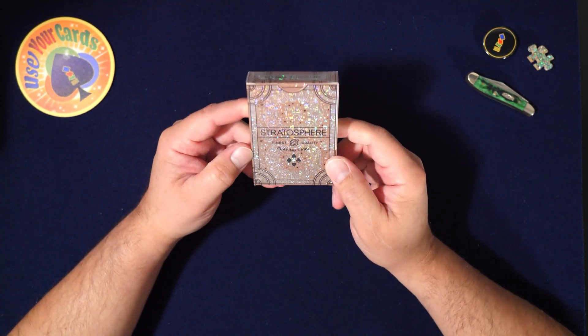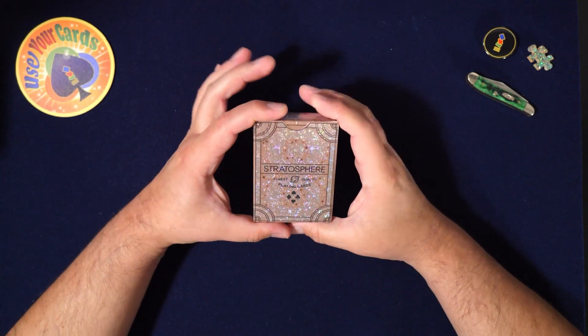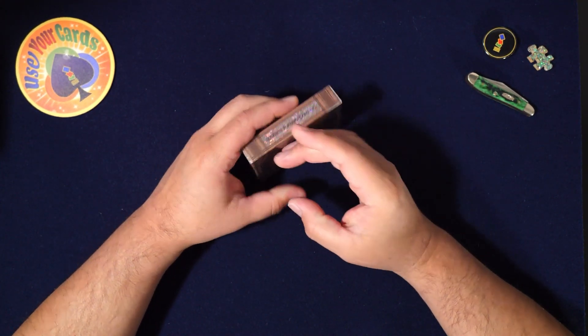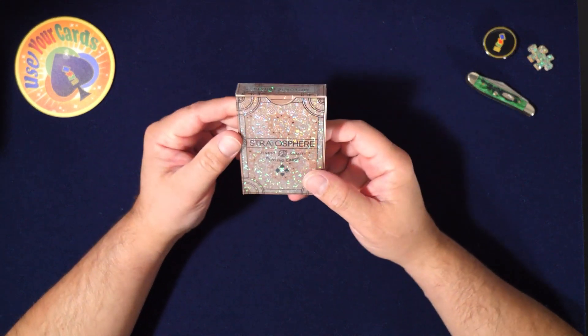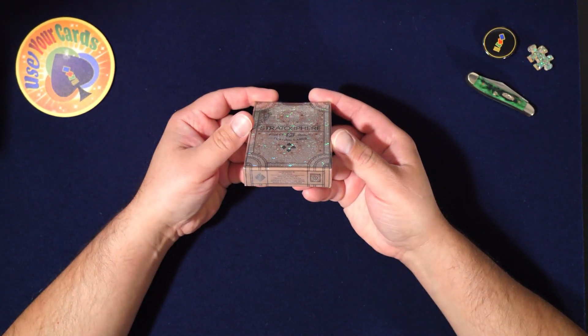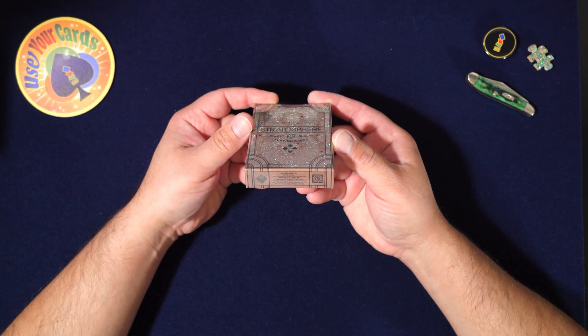Someone in the comments of a previous video mentioned this deck — they told me to check it out. I looked into it and it's really expensive. A lot of the other ones I wasn't able to find at a reasonable price, but I found this one at a human price. Not sure why it's priced differently — maybe they printed more of it. It's made by Legends, illustrated by Nick Vlo.